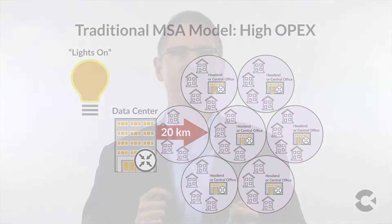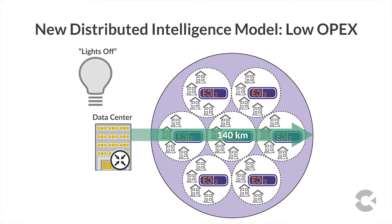In the Calix software-defined access world, service providers can now move the OLT, the routing, the policy, and the accounting functions from these metro hubs deep into the access network. The result is a true lights-off set of intelligent access facilities where racks of old network equipment are decommissioned and services delivered in a much more cost-effective manner.